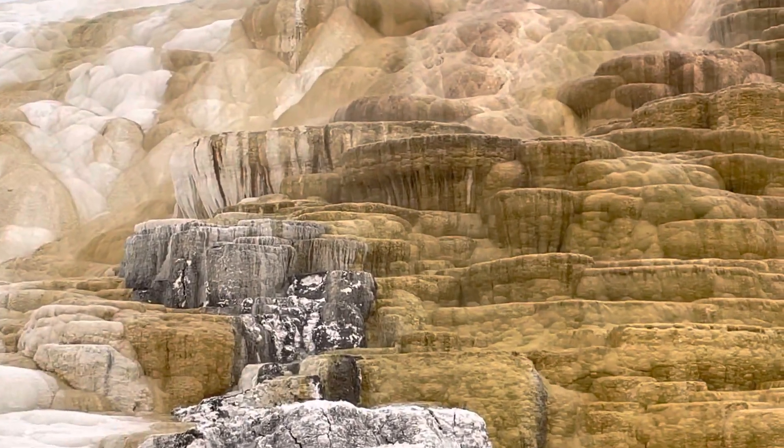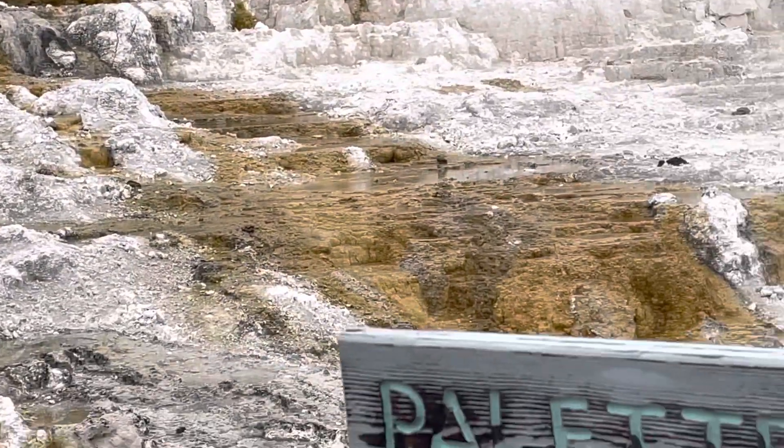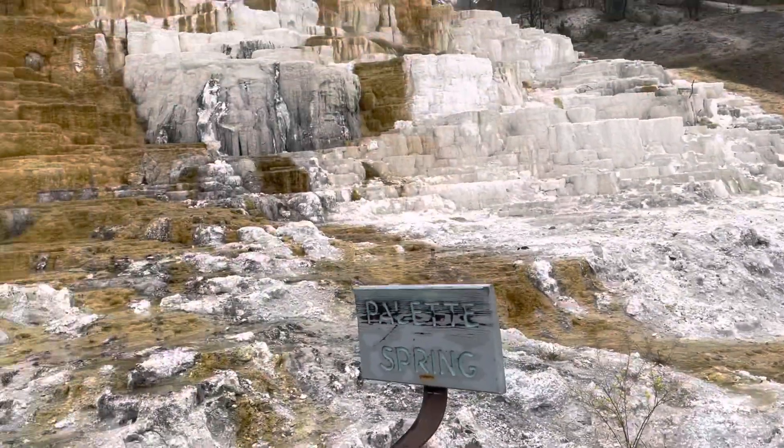You can see some water rushing down as if there was a waterfall. So Palette Spring, whatever you call it, it's very nice to check it out when you go to Yellowstone.